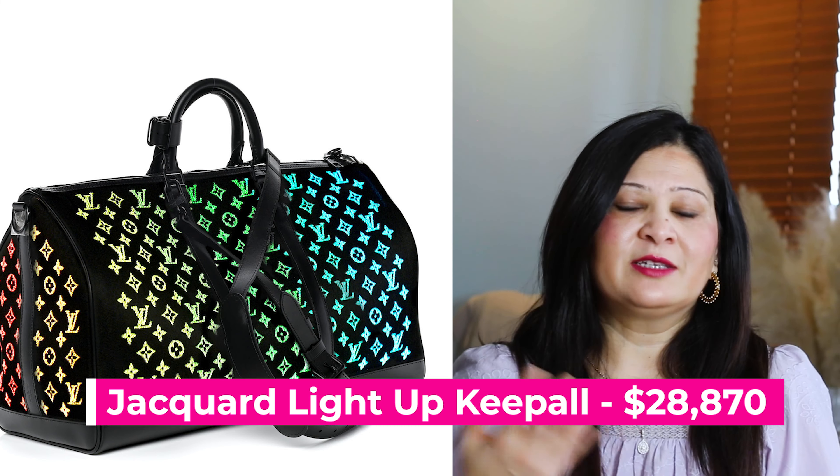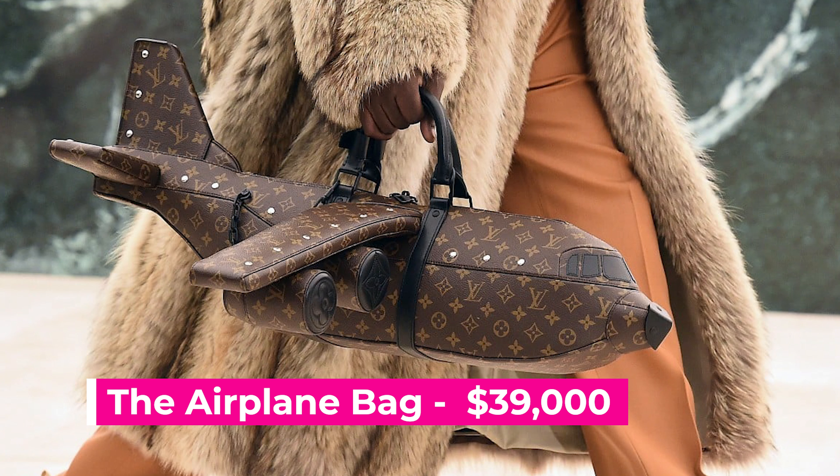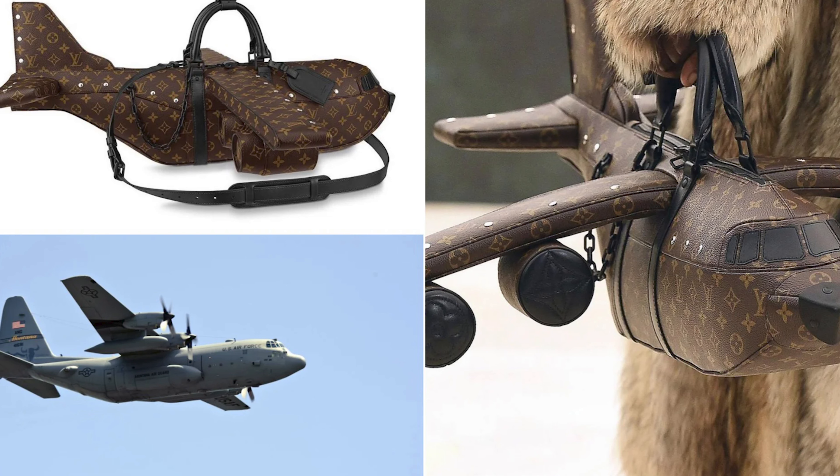The fourth bag is called the Airplane Bag, and this is also very unique, just like the Duck Bag. The bag value is $39,000, and this bag has a metal skeleton to keep the wings in shape. It is super unique and great for display. A lot of people pointed out that for the amount of money you spend on this bag, you could actually buy a real small one-person plane — but on the other hand, if you can afford this bag, you probably already have a private jet.